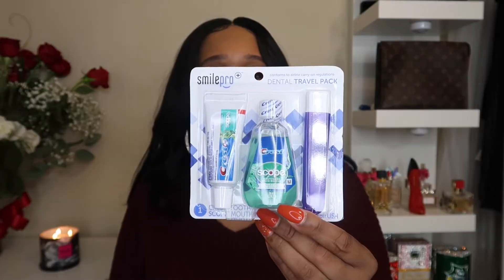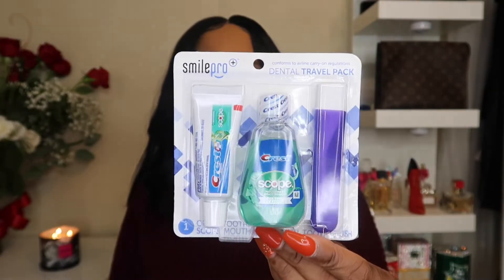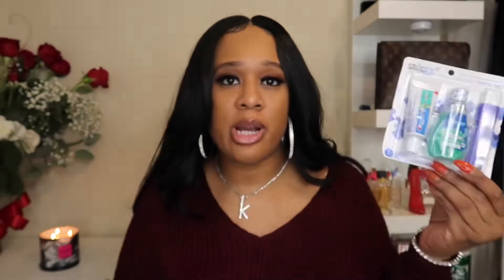Of course, when you travel, you need your hygiene dental travel pack. I got this from Target for like $2. You get your mouthwash, toothpaste, and a toothbrush. So you can't beat that. At the Dollar Tree, you'd be paying $3, so I saved a dollar. I'm trying to help y'all save money on your trip.